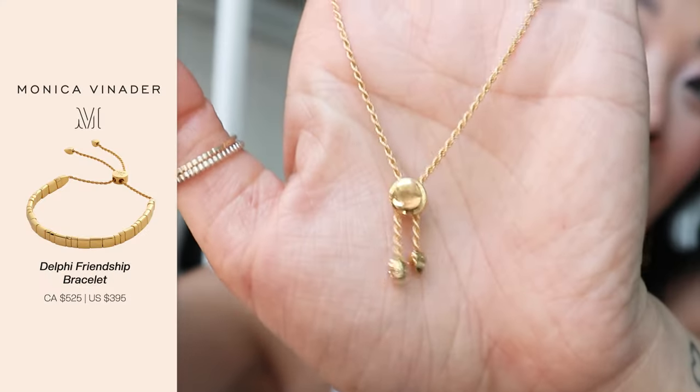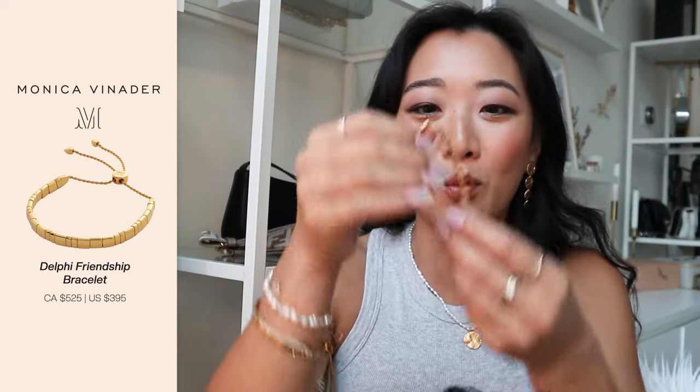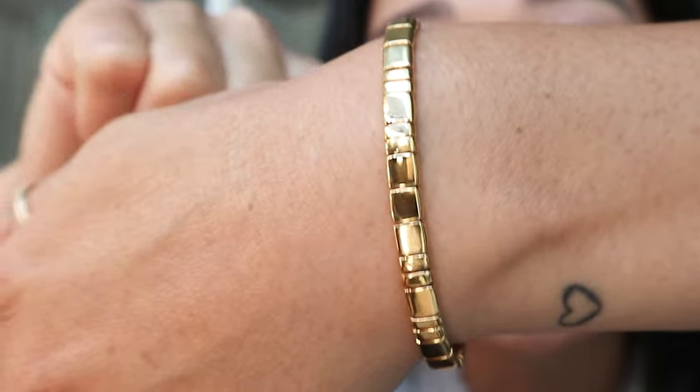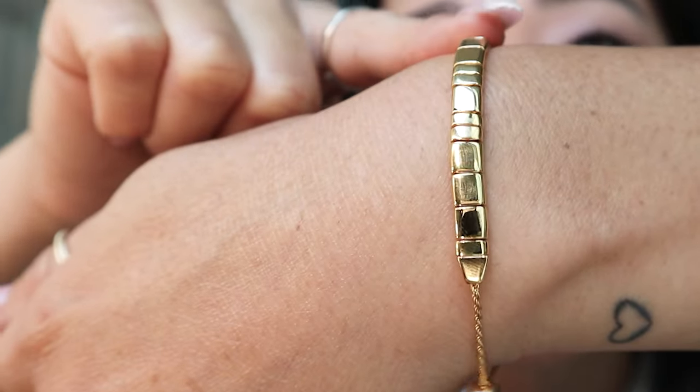You guys don't understand how much I love these bracelets — the bracelets that come with this type of tie. If I have permission, I will literally get every single bracelet on their website like this, because of just how good it looks and how easy it is to put on — that combined is next level design. Look at the links, you guys. The links are so beautiful. This is stunning.